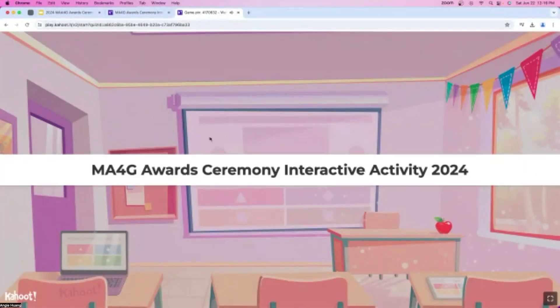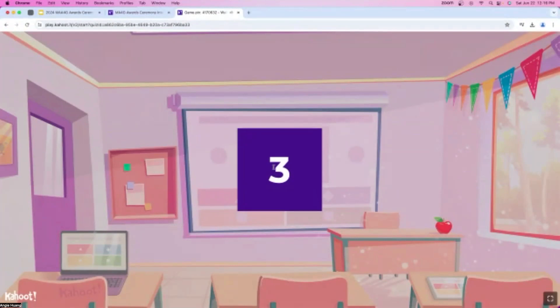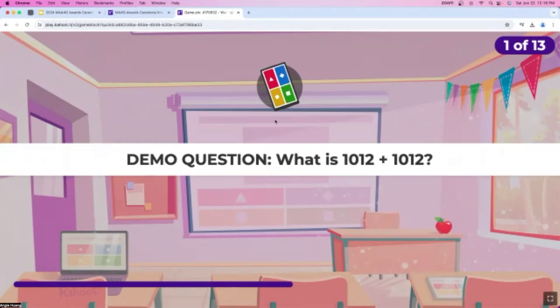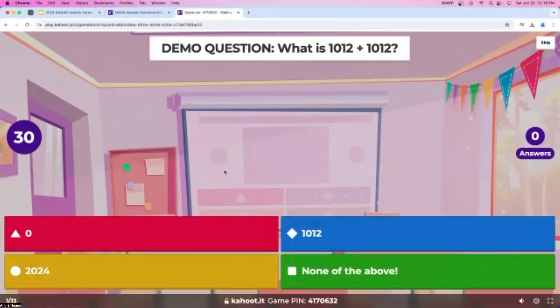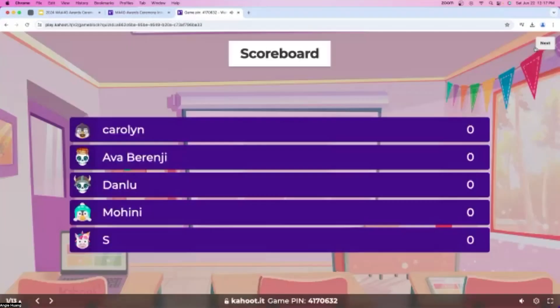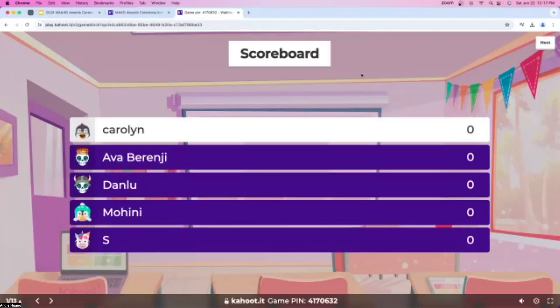Our first question is going to be a demo question, and it'll appear on the screen now. What is 1,012 plus 1,012? We got a lot of answers already — it looks like people are understanding how to use the Kahoot. Almost everyone got this question right, but even if you didn't, it's okay because that was just a demo question. Now let's get on to actual questions.